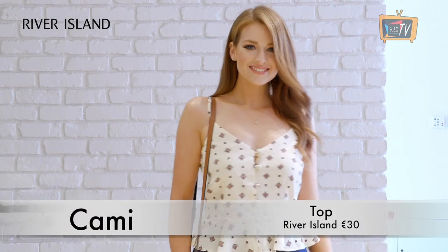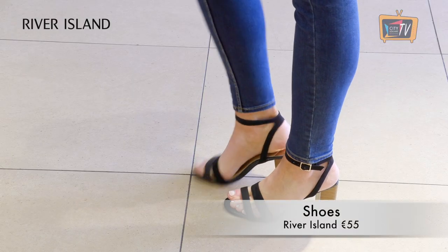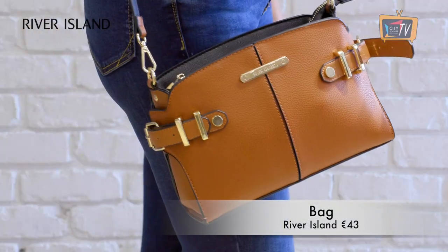This tile print cami is so simple yet so cute. I love the peplum hem and button detail and it's the kind of top that you could dress up or dress down. We've styled it with the Amelie jeans and accessories, all from River Island.